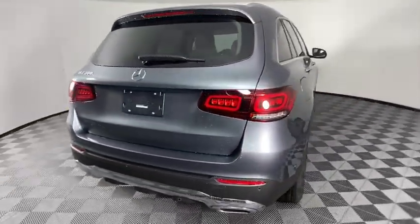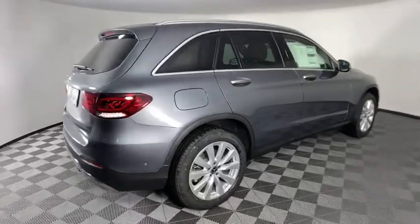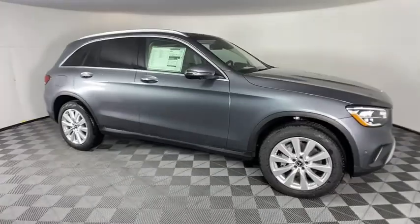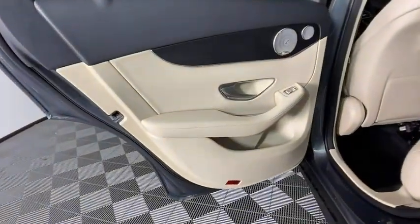Power liftgate, traction control, power passenger seat, dual airbags, alloy wheels, power steering, four-wheel disc brakes, active suspension system, electronic stability control.